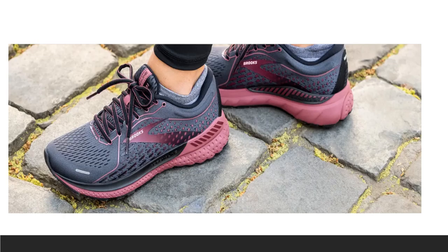The Brooks Adrenaline GTS21 remains one of the best stability running shoes on the road today. Brooks created this stability using Guide Rails technology. Rather than using a traditional medial post, the holistic support system uses bumper-like rails to shift the focus to your knees and keep excess motion in check as you run.